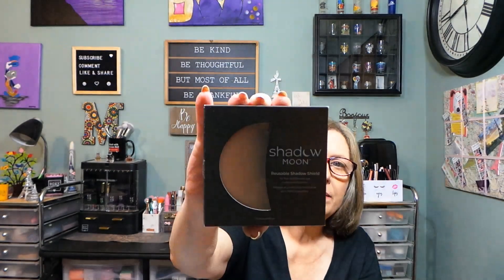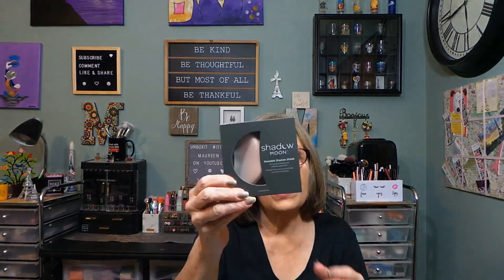I guess when you're putting your shadows on you can put it underneath your eye so you don't get fallout — a lot of people do their eyes first just for that reason. Shadow Moon Reusable Shadow Shield, $15, new brand. It's a silicone reusable shadow shield for fast and flawless eye makeup application. It catches eyeshadow fallout and gives you a straight edge for eyeshadow and winged eyeliner. It also doubles as an under-eye cooler — cool it in the fridge or freezer to de-puff — and it's designed with a grip so no adhesive is necessary. I'm happy to have that!